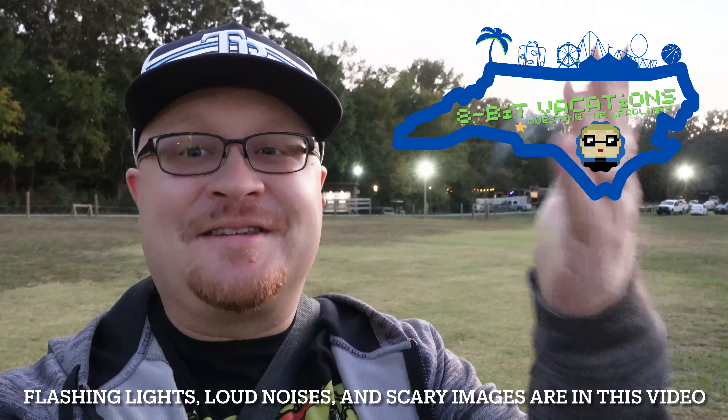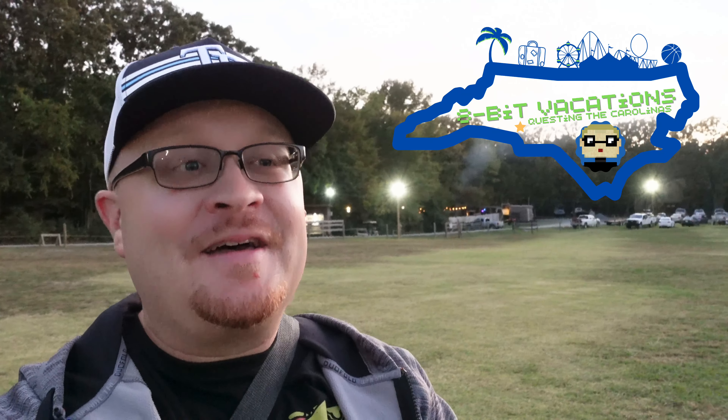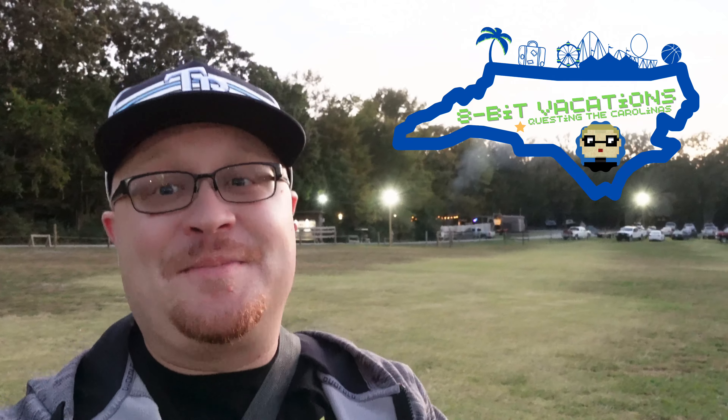Hello, world, and welcome to 8-Bit Vacations. Today's quest brings us out to Monroe, North Carolina for a haunt I've never done before. It looks like a lot of fun, so I'm pumped up for it. That haunt is 13th Acre. I don't really know much about it, but they've been gracious enough to invite us out, give us some tickets, and let us go in and video. So let's go have some fun.